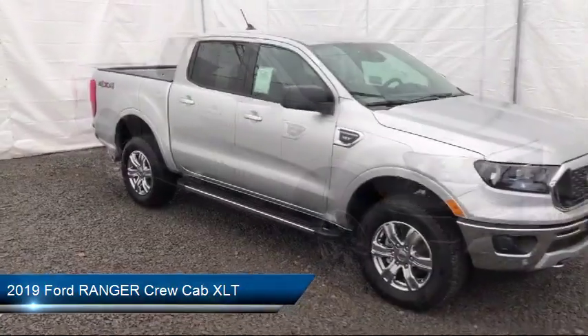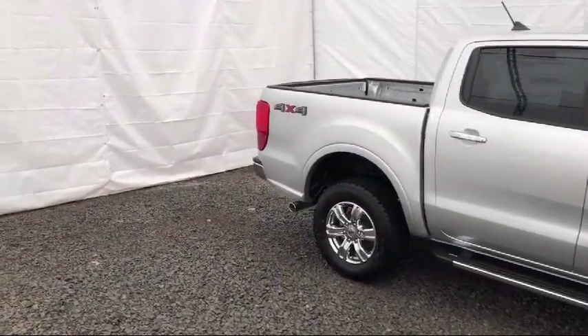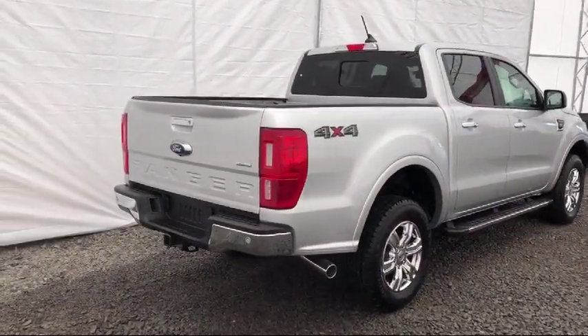Auto high beam headlamp control, air conditioning, Sync 3, traction control, six speaker audio system, Sync system, and fog lights.